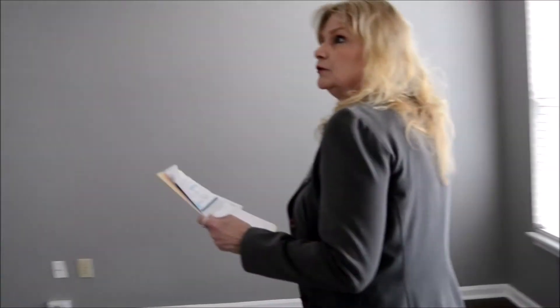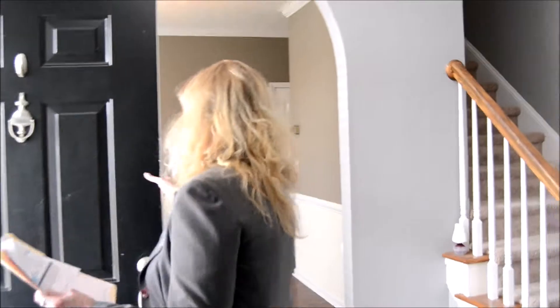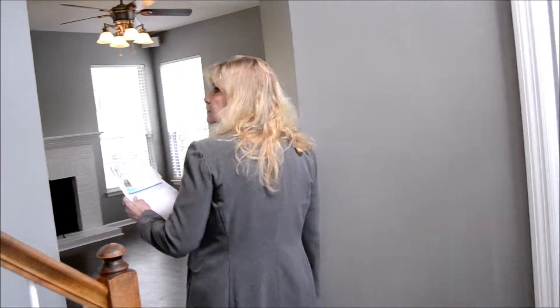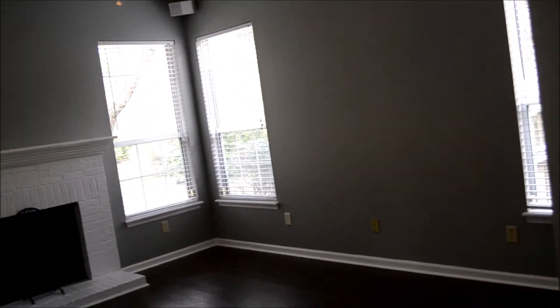So we come through the front door. To the right we have a formal living room or office, to the left we have a formal dining room. We'll just walk right past the staircase for now. We have the den or great room.